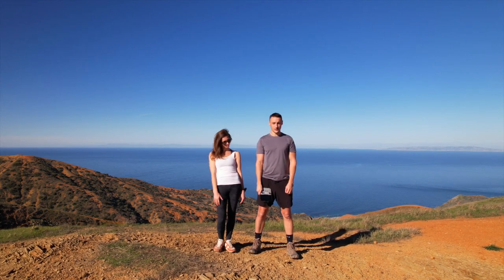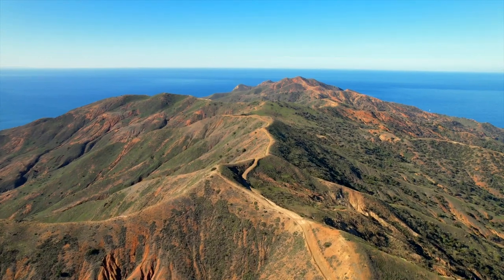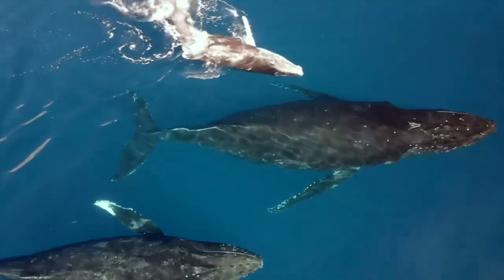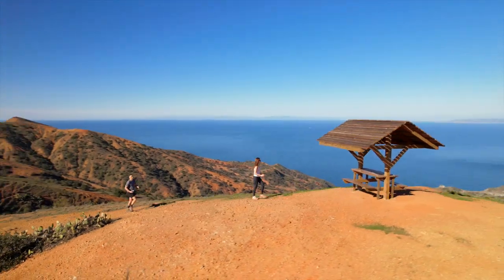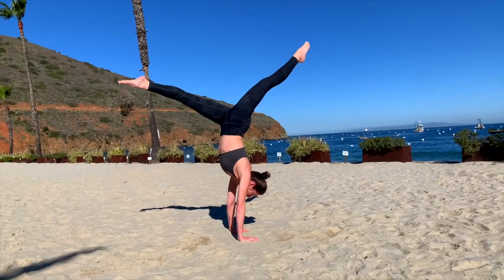My friend Jacqueline and I crave adventure, and we got our fix on this trip. This is one of the most beautiful places I've ever been, and planning a successful trip is key. But despite all my preparation, we almost got stuck overnight with no place to stay. Stay tuned — I'll tell you all about how to enjoy Catalina Island.